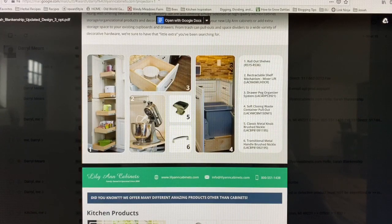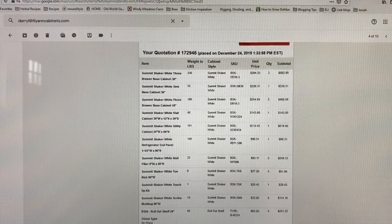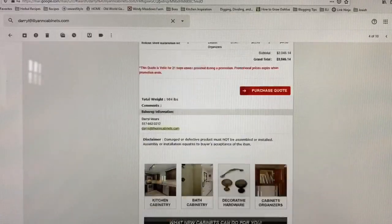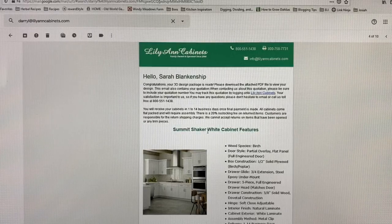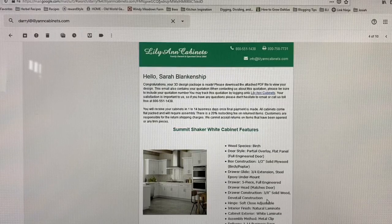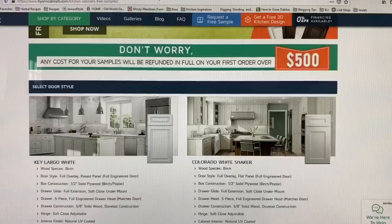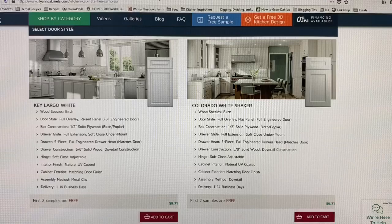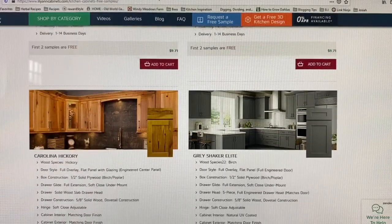I'm very excited about the rollout shelves. When they send over this quote, they send over trim options and upgrades that you can add as well as crown molding. This right here is what the rollout shelves will look like in our pantry. We went with the summit shaker white cabinets — they're very simple yet beautiful. All of their cabinets are solid wood with a dovetail construction. We will also be getting all of the soft-close hinges — no more slamming of the doors. Lily Ann also offers free samples if you're interested; here are some of their options. Again, we went with the shaker style but they have a lot of options and I'm very excited to get ours and see what they look like.